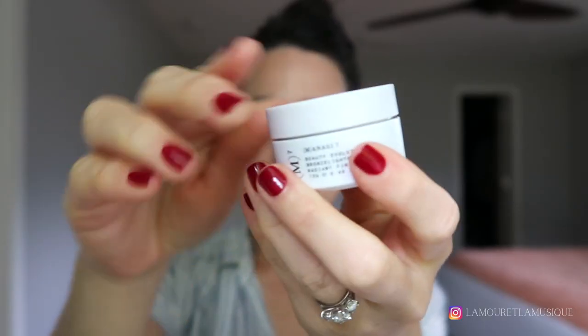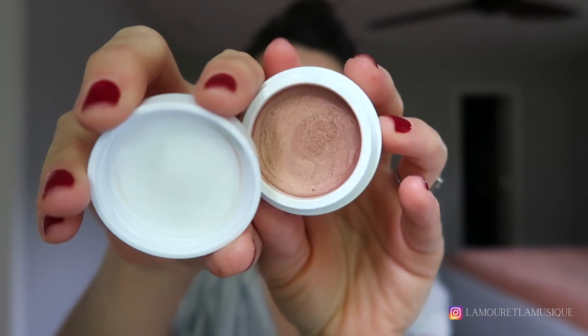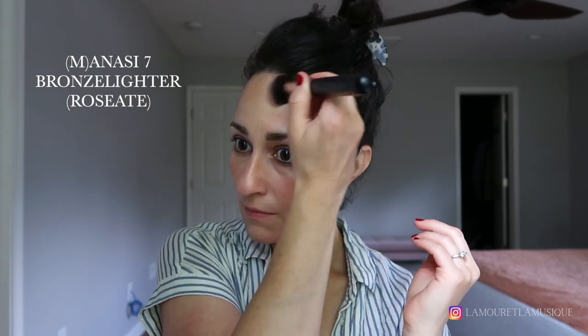This is the Manasi Seven Bronze Lighter in the shade Roseate — this is a rose gold bronzer-highlight combo. I've never really used a product like this and it's taken a little trial and error, but I do like this application. I've never worn a bronzer of this tonality and I think it's really pretty for summer. I also like it in the inner corners a lot.